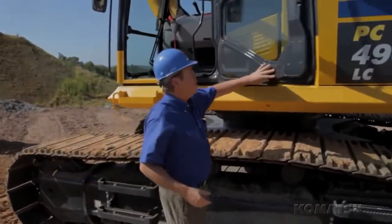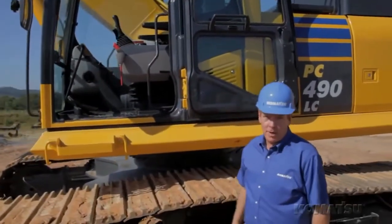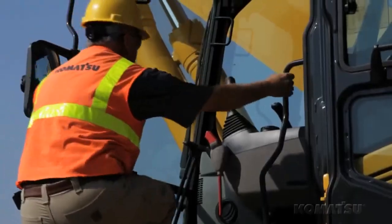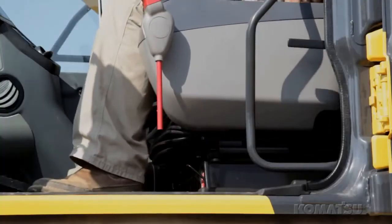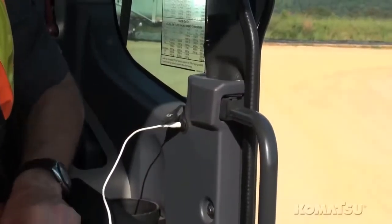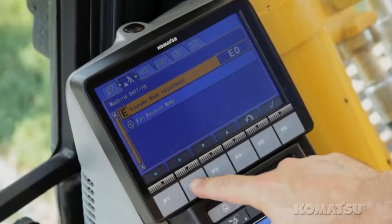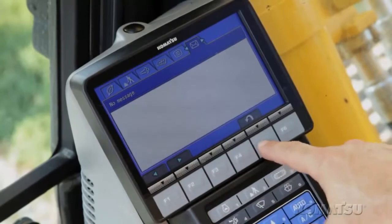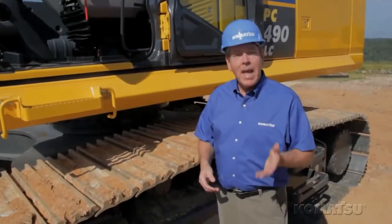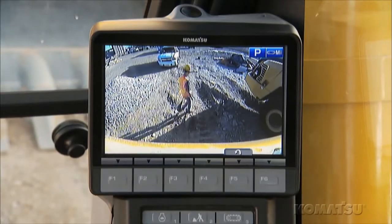A comfortable operator is more productive, so we've made that another priority on our Tier 4 excavators. For longer life, we've put a high-capacity seat into the new ROPS cab — it's heated and has standard air suspension. The cab sound system has a new auxiliary jack for MP3 devices. Improved machine control is made possible through the new enhanced large monitor panel with higher resolution. Operational records like fuel consumption and utilization can be accessed quickly, and fuel usage can be reduced by using the ECO guidance system. The monitor panel also gives the operator a clear view from the counterweight-mounted camera.